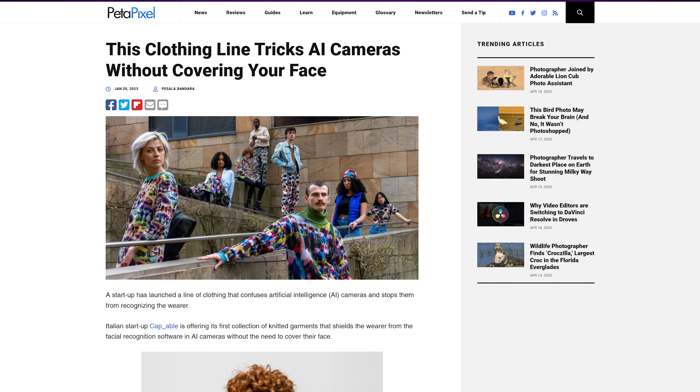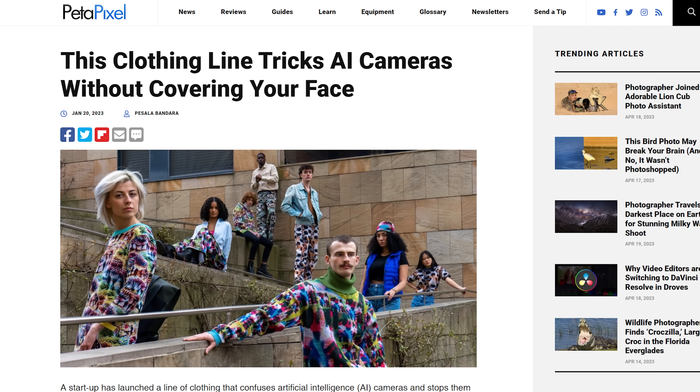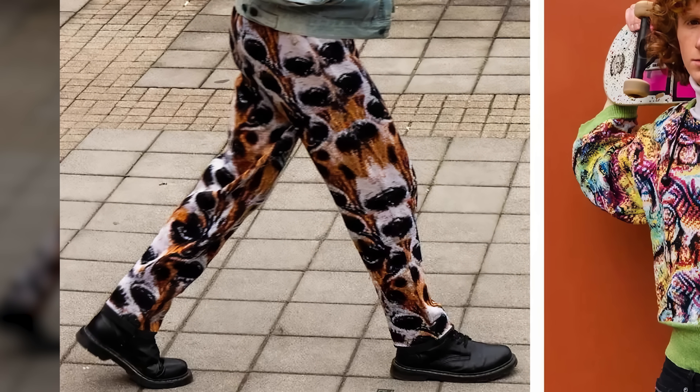Not only does this lead the algorithm to think there isn't a person in the image at all, but the patterns also make for some pretty cool looking clothing that there's apparently already a market for. Some of the patterns effectively make the wearer invisible to AI, while others make the computer think that it's actually looking at something else, like a dog.